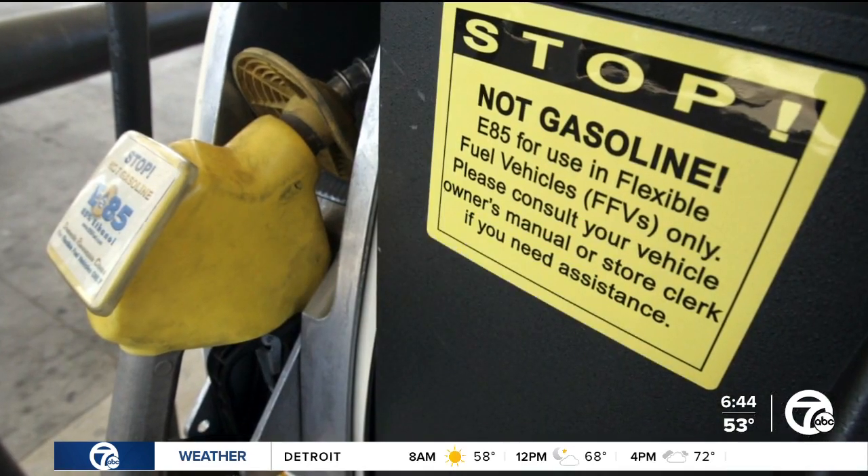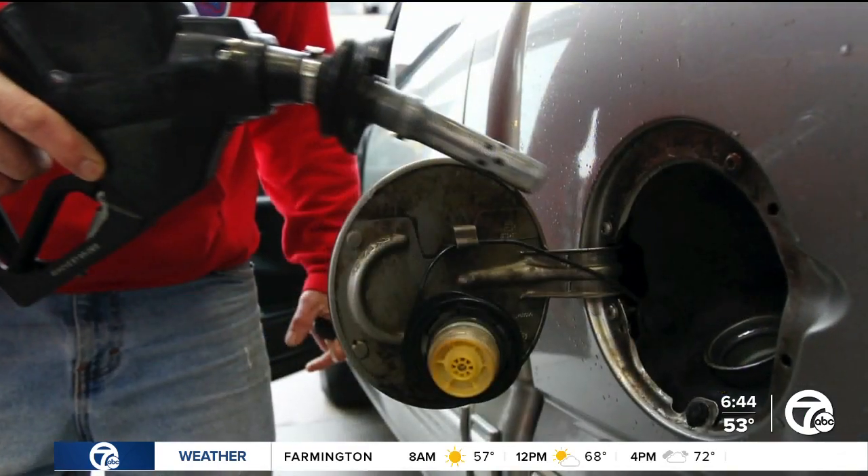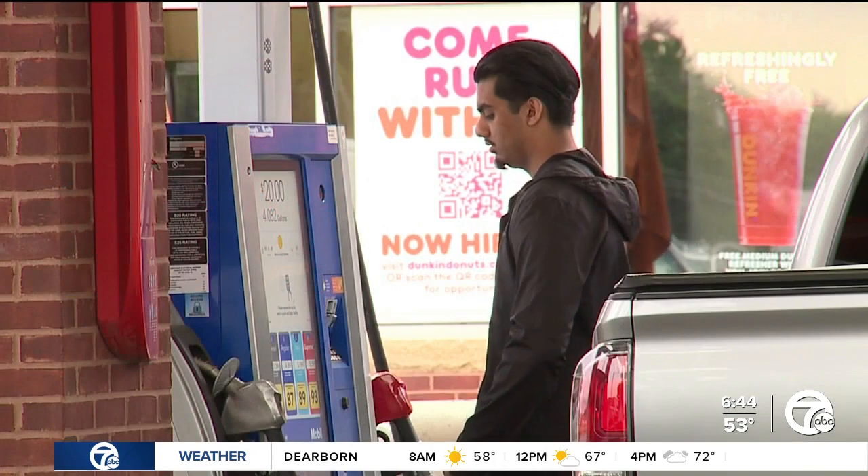Patrick DeHaan with GasBuddy suggests checking the car's manual to confirm what gasoline types the car can take. One potential downside is that E85 gets less mileage than regular gas. However, it's a matter of crunching the numbers. He says if E85 is at a 20% or greater discount to gasoline, that's when it may be worth it.